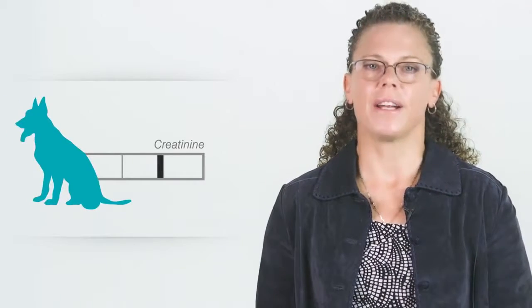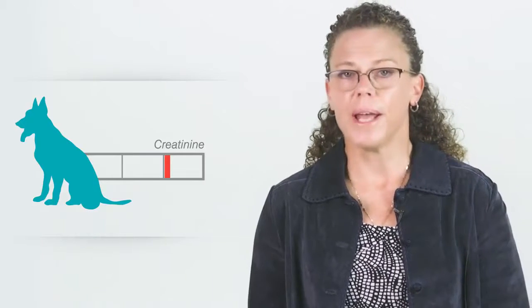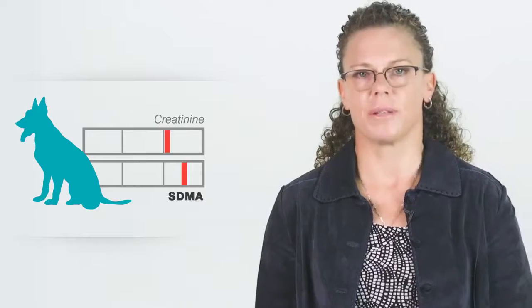If SDMA wasn't included in initial lab testing and you find a high normal or mildly increased creatinine and/or BUN, SDMA can help you better determine if kidney function is impaired.